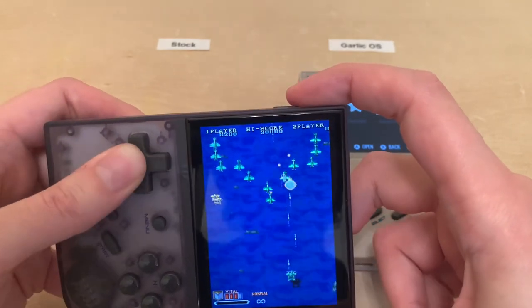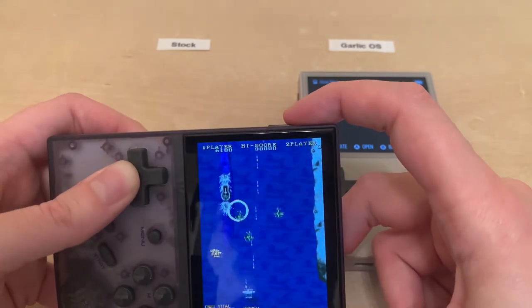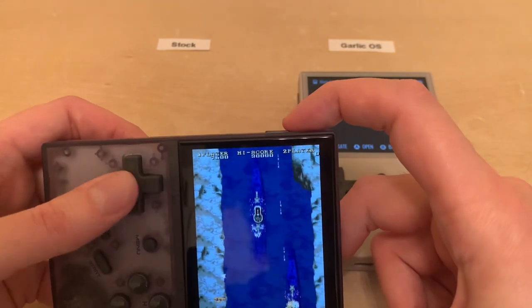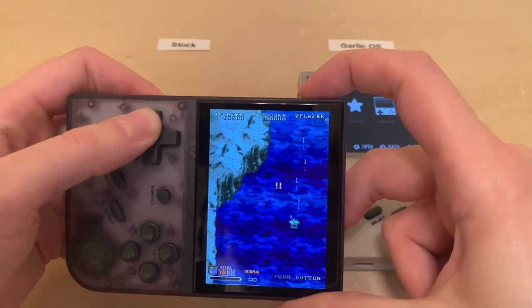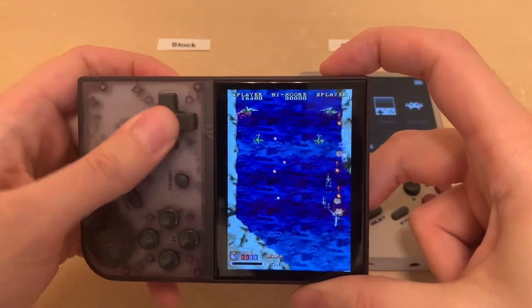There might be a way to change the volume mid-game, but I don't know of it. It's cool, but it feels kind of gimmicky and it's not very comfortable. If portrait arcade games are something you're really into, then you might want to stick with stock firmware.